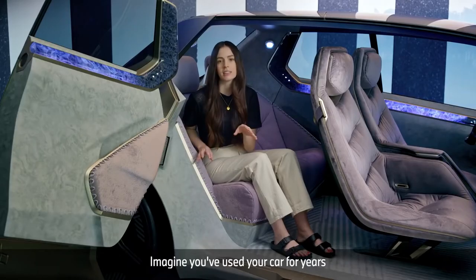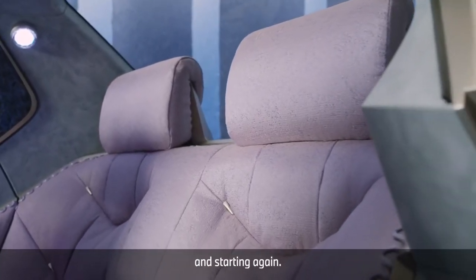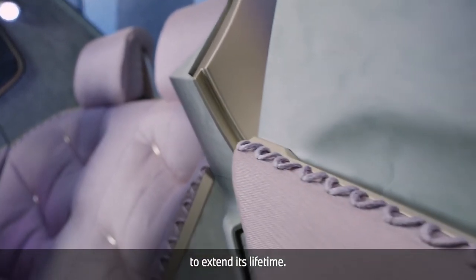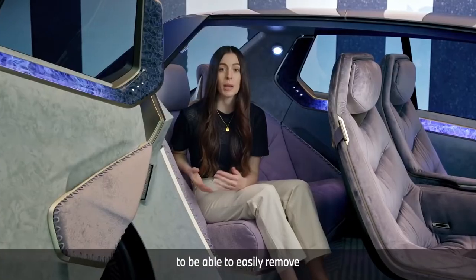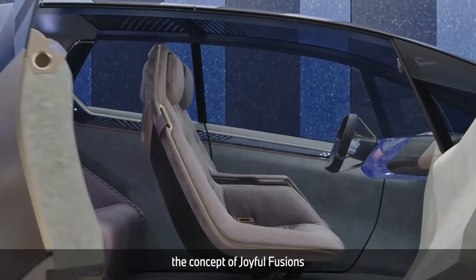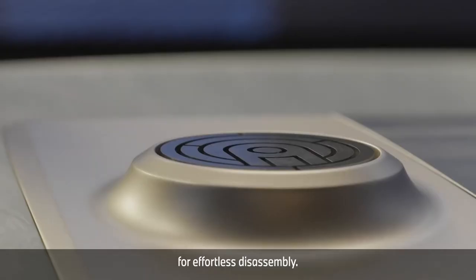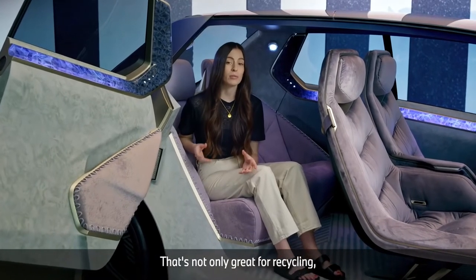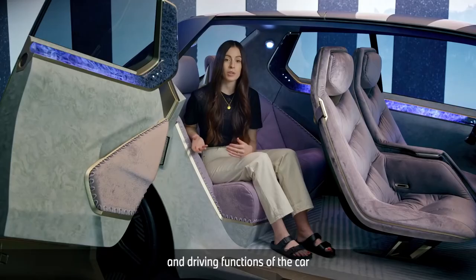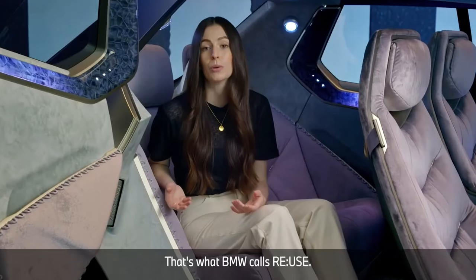Imagine you've used your car for years and the seats are done. Normally you couldn't do much to improve it — you may think about selling it and starting again. Now you can continuously upgrade your car physically to extend its lifetime. The designers wanted to enable users to easily remove worn-out surfaces and replace them with new ones. This is why BMW integrated the concept of Joyful Fusions into the whole vehicle — using many quick-release mechanisms for effortless disassembly. That's not only great for recycling, it's also good for refurbishment for a longer vehicle lifetime. Digital and driving functions update automatically and wirelessly, so the car always stays up to date. That's what BMW calls Reuse.